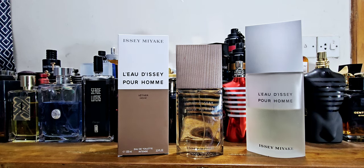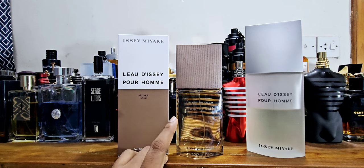According to Fragrantica, the listed notes are Haitian vetiver, ginger, clary sage, and watery notes — no yuzu listed anywhere. You might think it's nothing like the original, but on the dry down it's actually very similar to the fresh version, L'Eau de Issey Pure Fresh. That one has a watery aquatic note with a hint of ginger, and this one adds the vetiver on top.